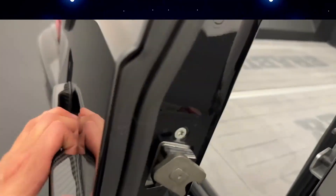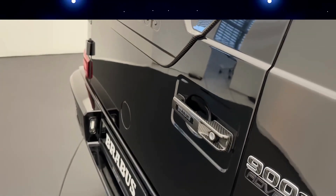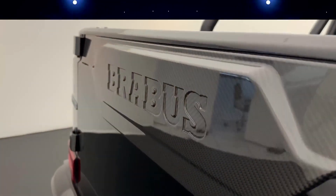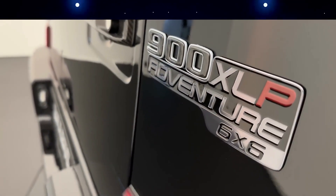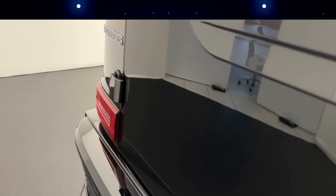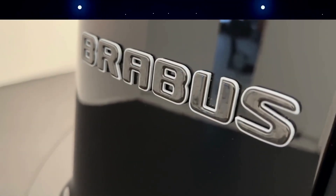The Mercedes-Benz G63 AMG 6x6 by Brabus has 700 horsepower and a $1,000,000 price tag. Brabus has a reputation for producing lavish products for wealthy motor enthusiasts.